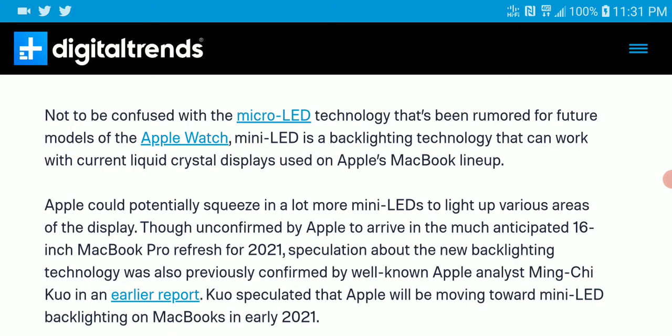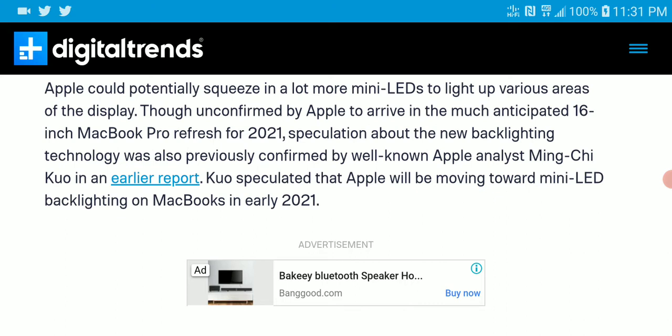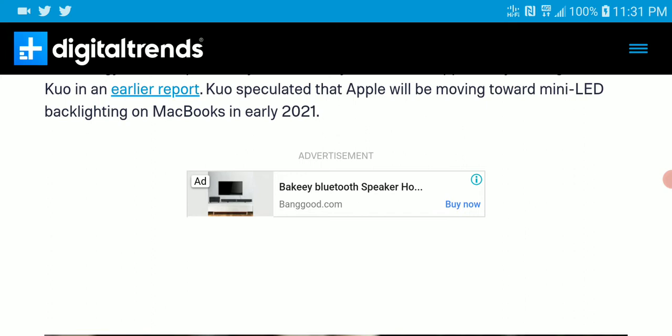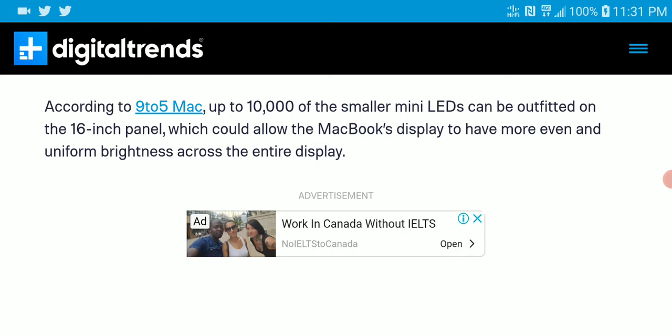The technology is still being worked on. They want to make it significantly brighter and better in contrast than what you have on your current MacBook. Once it makes its debut, I will certainly cover it, because right now there are so many reports for new products from CES.